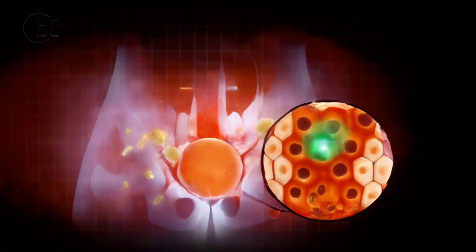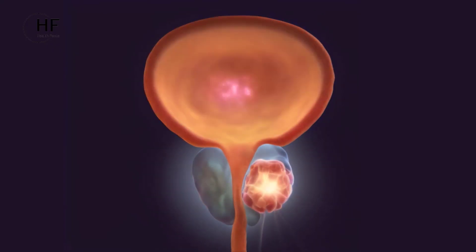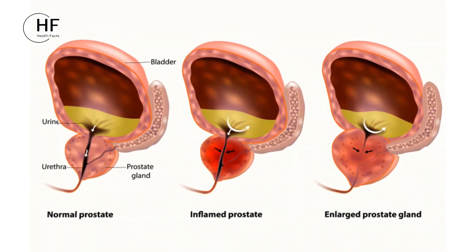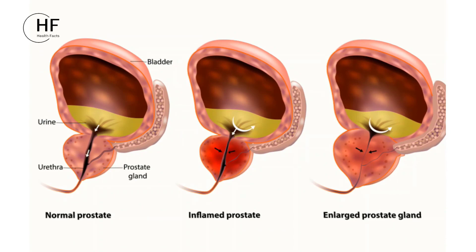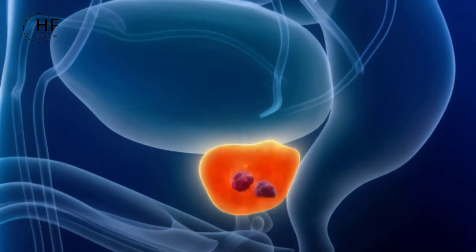Garlic can potentially protect prostate cells and their DNA from damage by neutralizing unstable molecules, thereby reducing the risk of cancer. Its anti-inflammatory prowess further aids in diminishing inflammation within the prostate gland, which in turn may contribute to a reduced risk of prostate cancer.